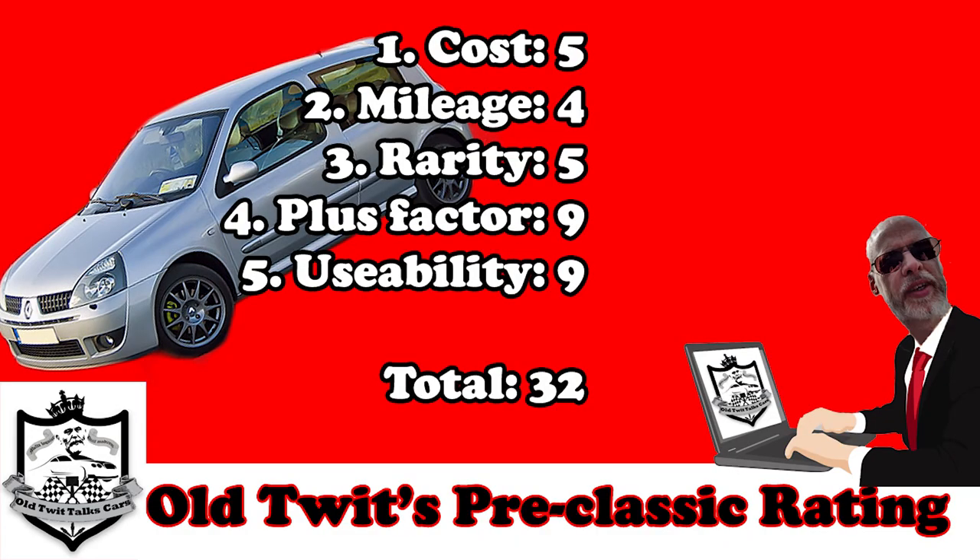I'd be delighted to hear your comments on this — I suspect there might be some! Don't be shy, get involved, bang them in the comments below. I hope you stay tuned and subscribe to follow more episodes of Old Twit's Pre-Classic Predictions. Speak soon, bye.